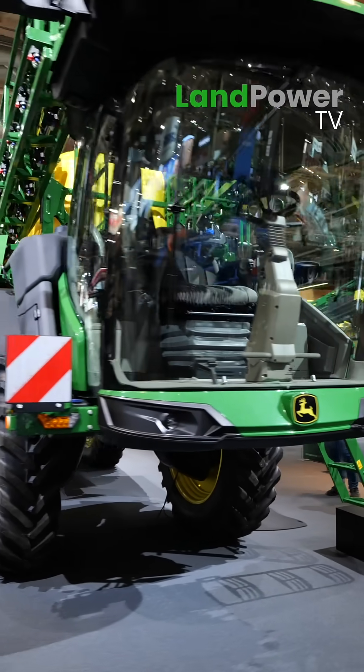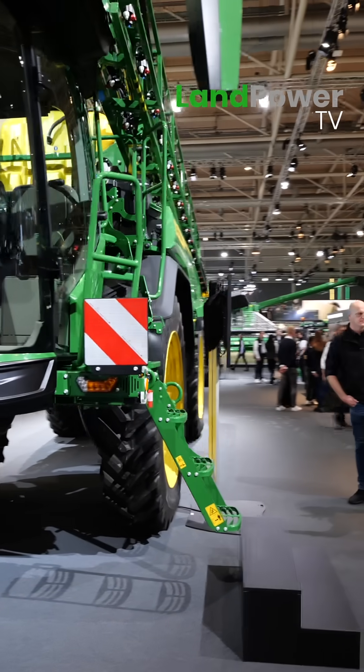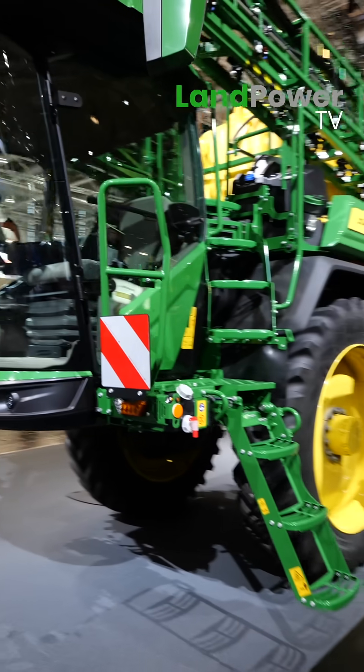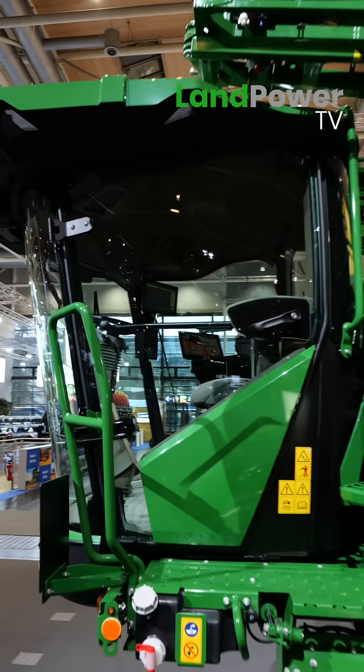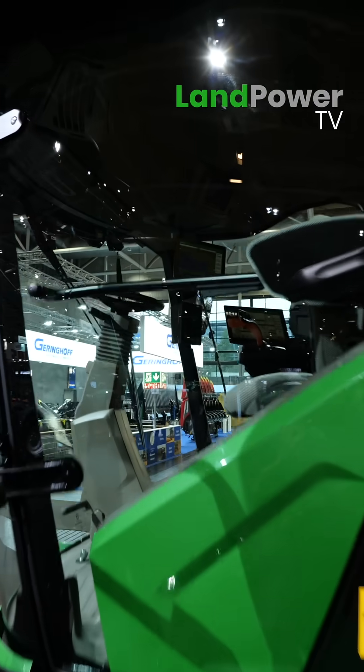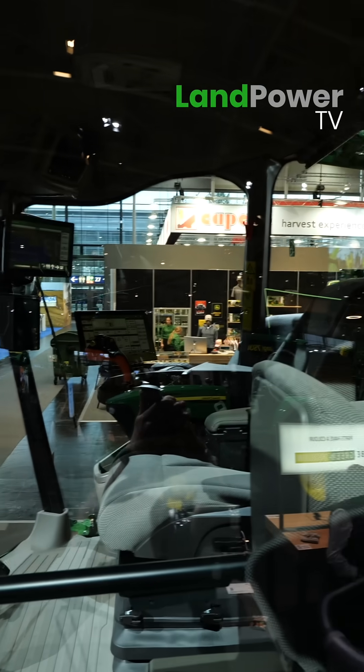We've got the R on it now, so we're talking top spec. We've gone to the common operator station - if you look today, it's the same cab as you find on our 8R, our combines, our foragers. It's just giving you a lovely place to be, and it's that commonality from machine to machine.